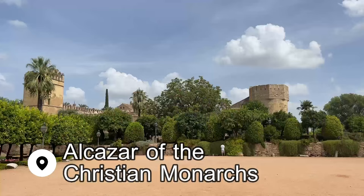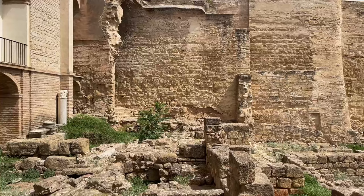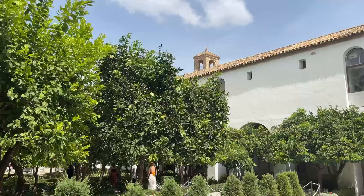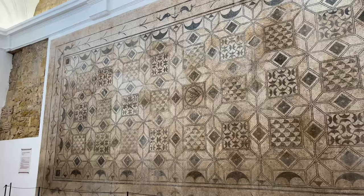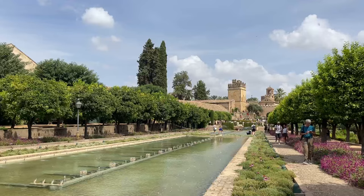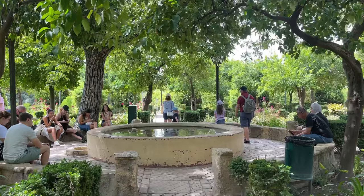I started my day at the Alcázar of the Christian Monarchs. The word Alcázar is used to describe Spanish palaces and fortresses that were built during the Moorish occupation between the 8th and the 15th centuries — so you may have heard the word before if you've been to Seville. This palace was built in 1328, and early in its history it was one of the main residences of Isabella I of Castile and Ferdinand II of Aragon. You can explore the castle, head up to the tower, and then my personal favorite, wander the stunning gardens. We packed a mid-morning snack and ate it in the shade of the orange trees here.